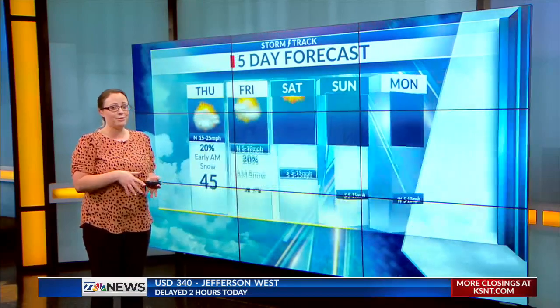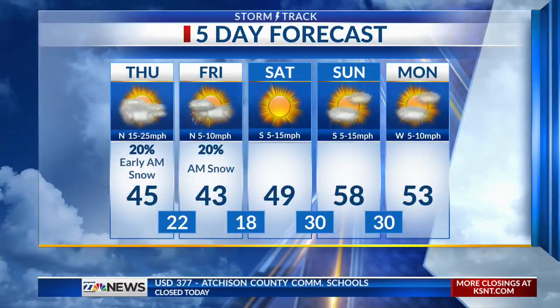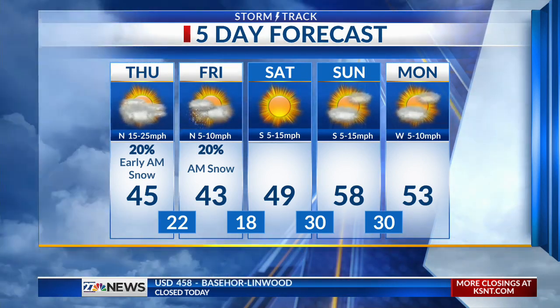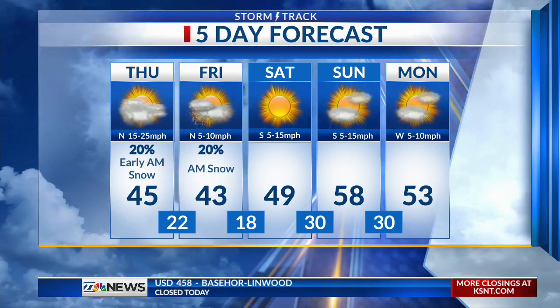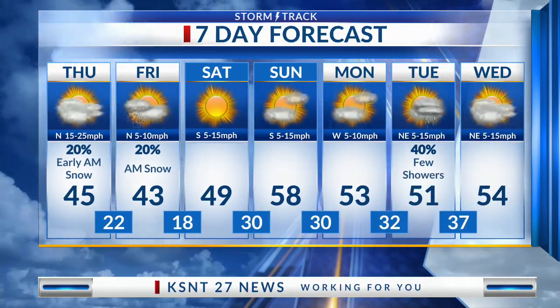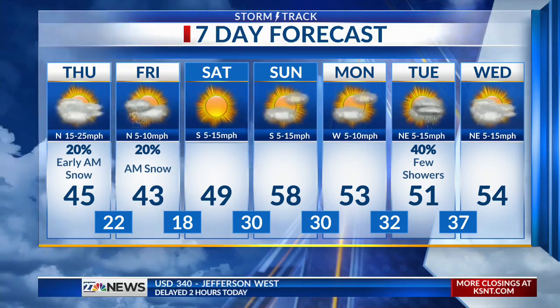Temperatures are in the low 40s today and also tomorrow, but by the weekend we're looking at much warmer temperatures. Winds will be a little breezy today and tomorrow, making it feel colder, but by the weekend we're looking at upper 40s to low 50s by Saturday. Super Bowl Sunday looks great — we're going to be closer to 60 degrees. Our next chance for rain, which does appear to be all rain this time, will come into play the first part of next week around Tuesday. Stay with us, we'll be right back after the break.